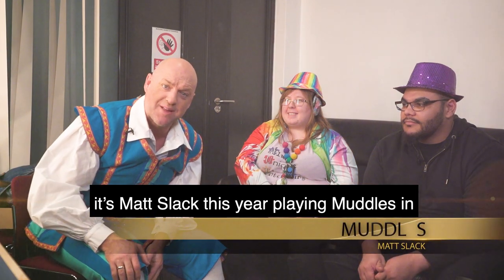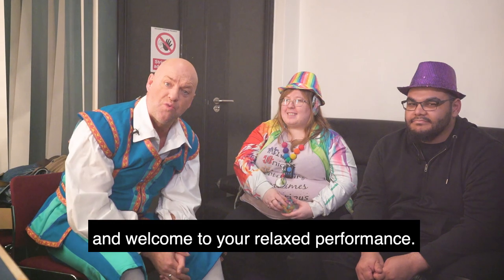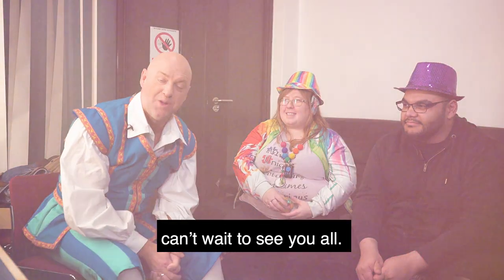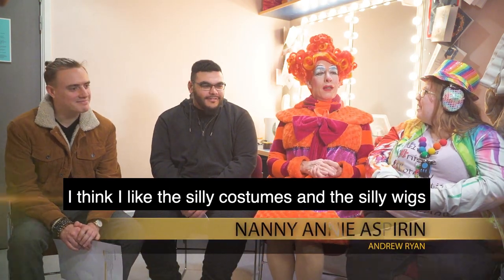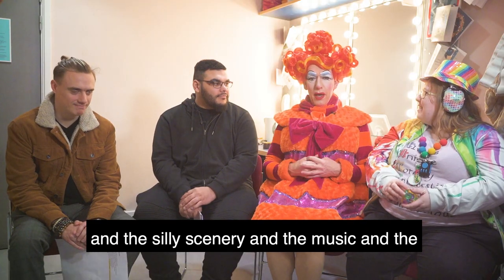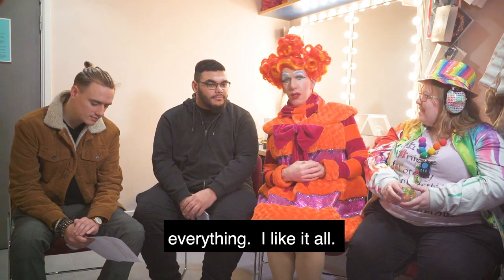Hi everybody and welcome to my dressing room! It's Matt Slack, this year playing roles in Snow White and the Seven Dwarfs — welcome to your relaxed performance, a very special performance. What do you like most about being in panto? I think I like the silly costumes, the silly wigs, the silly scenery, and the music. I like everything — the lights, the audience, everything. I like it all.